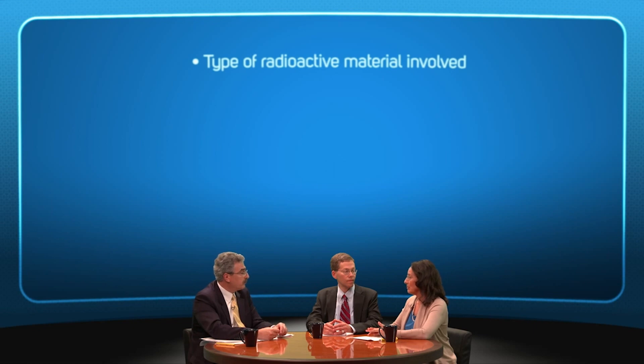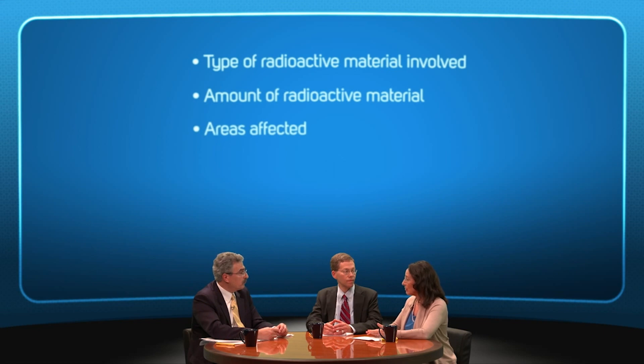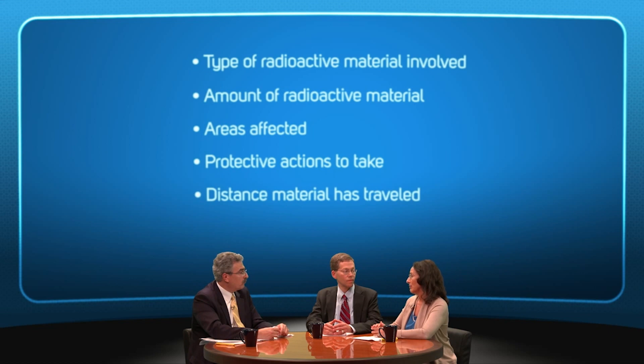Now that we've identified the players, let's discuss the response timeline. Frida, what types of information do state and local officials need, and when do they need them? There are several key pieces of information needed to effectively respond to a radiation emergency. Officials leading the response will need to know what radioactive material is involved, how much radioactive material there is, which areas are affected, and what actions should be taken to protect citizens and response personnel. Additionally, officials will need to know how far the radioactive material has traveled and how long the radioactive material will be there.